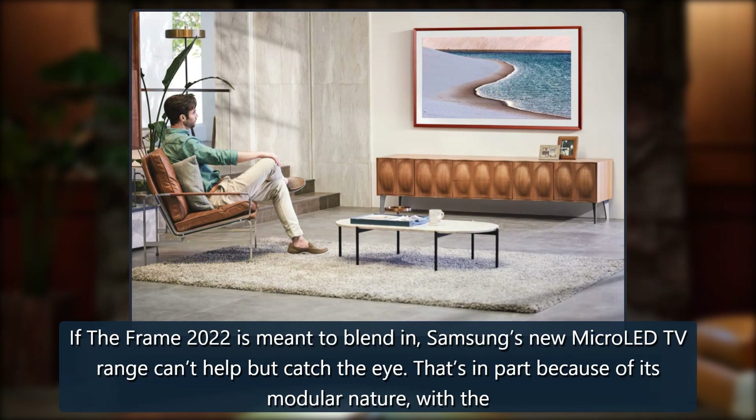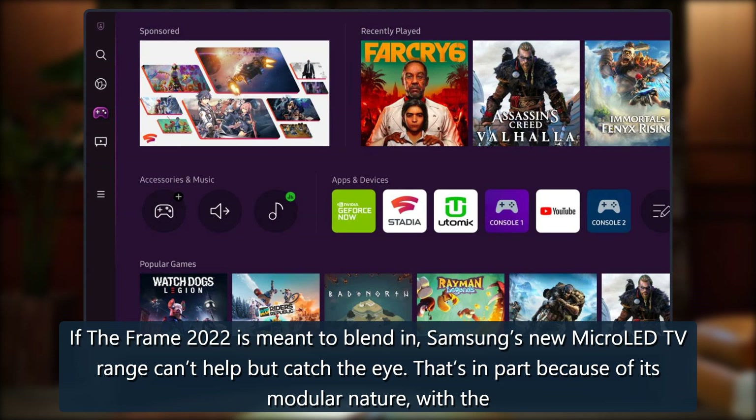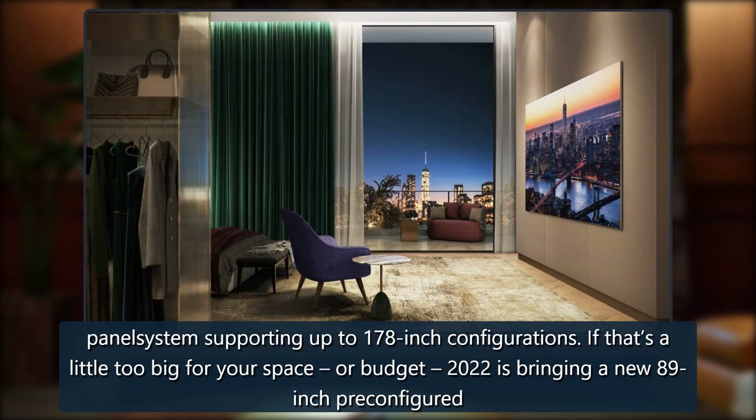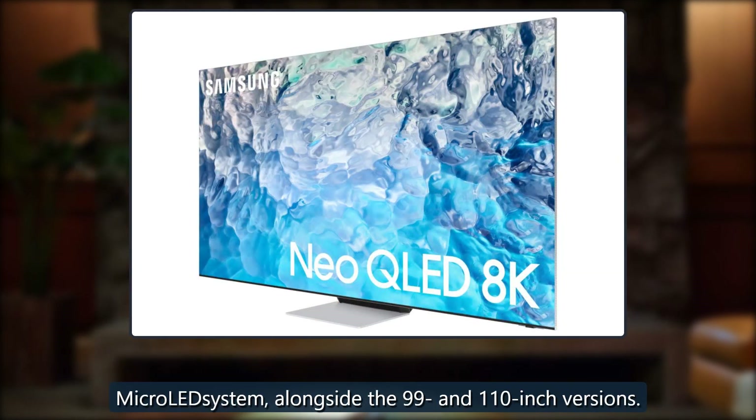If the Frame 2022 is meant to blend in, Samsung's new Micro-LED TV range can't help but catch the eye. That's in part because of its modular nature, with the panel system supporting up to 178-inch configurations. If that's a little too big for your space or budget, 2022 is bringing a new 89-inch pre-configured Micro-LED system, alongside the 99 and 110-inch versions.